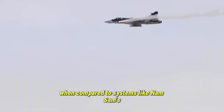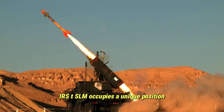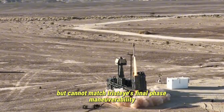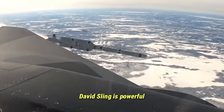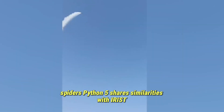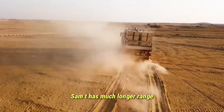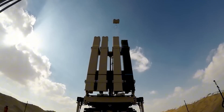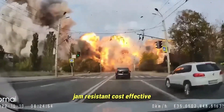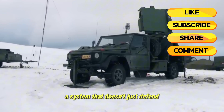When compared to systems like NASAMS, David's Sling, Spider, or Samp-T, Iris-T SLM occupies a unique position. NASAMS offers strong medium-range coverage but cannot match Iris-T's final phase maneuverability or thermal seeker accuracy. David's Sling is powerful but expensive and optimized for higher-tier threats. Spider's Python 5 shares similarities with Iris-T but lacks the same radar system integration. Samp-T has much longer range but with greater cost, complexity, and deployment time. Iris-T SLM fills the gap that many nations need—a mobile, precise, jam-resistant, cost-effective, medium-range defense system. A system that doesn't just defend, it hunts.